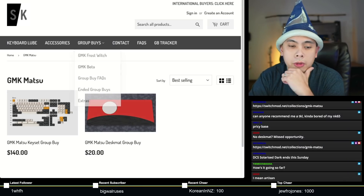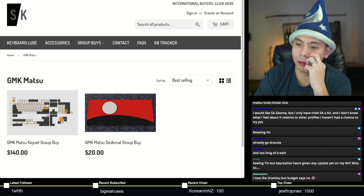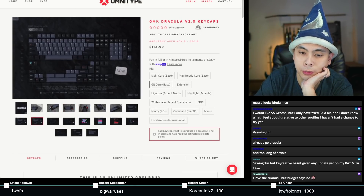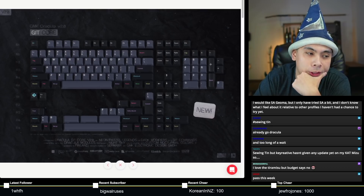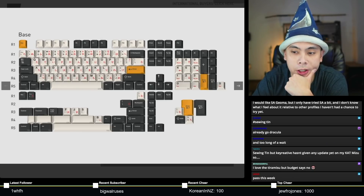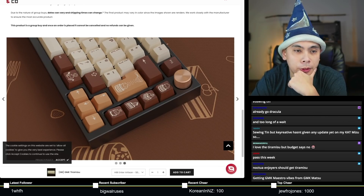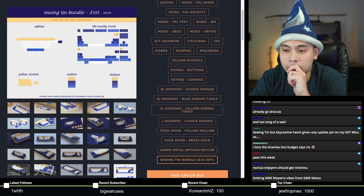Out of all five — GMK Tiramisu, GMK Dracula, SA Geoma, Cam Sewington, GMK Matsu — which ones are you guys most interested in? If I were to choose, GMK Matsu is probably the color scheme I like best. But GMK Dracula V2.0, I'm also super interested in the Git Core — I like the Git theme. If I only had to pick one, I'd go with GMK Matsu. I thought I'd like Tiramisu more, but the brown isn't the right brown for me, and you guys know I don't like SA.